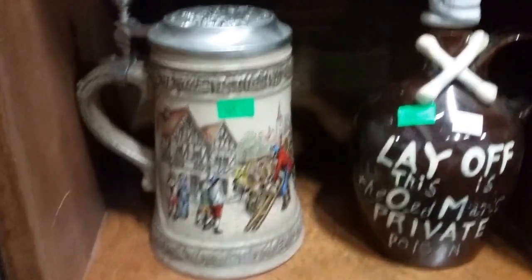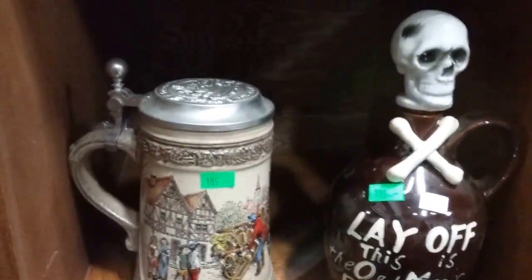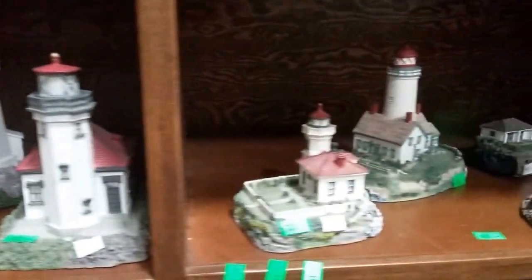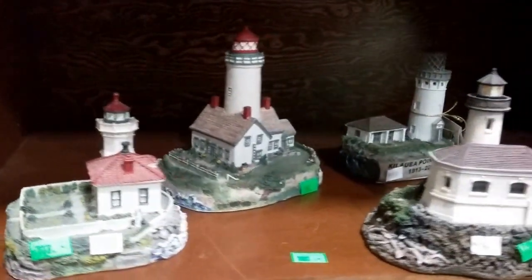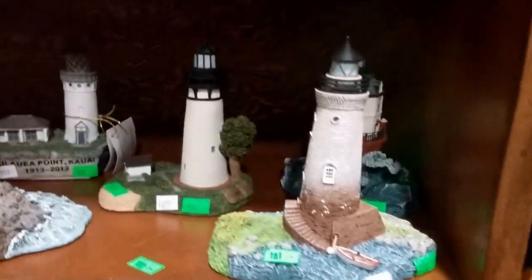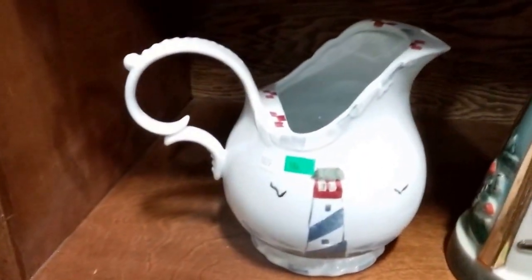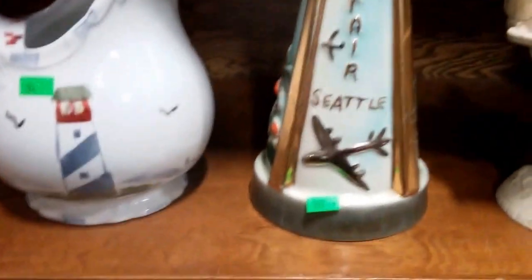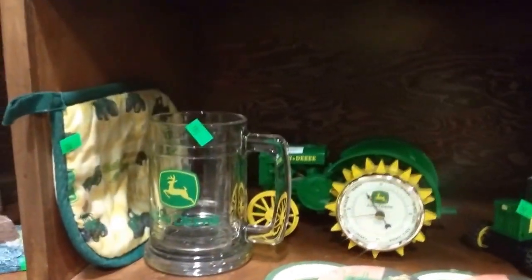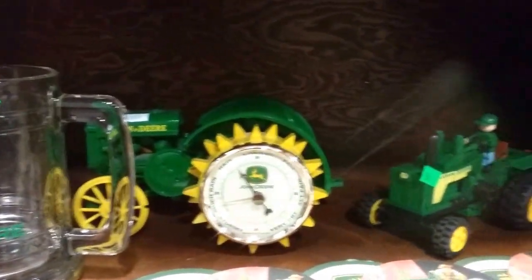Some other lighthouses, some leaded glass lighthouses that light up. And this is cool — lay off this old man's private poison decanter, then the stein. And then again more lighthouses — collection all have their original boxes. Many are numbered, some are signed. Then we have this lighthouse pitcher — I like that, it's kinda cool — and a Seattle World's Fair decanter.